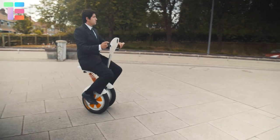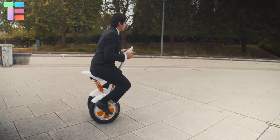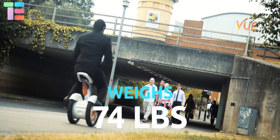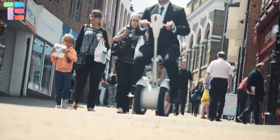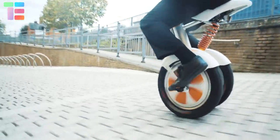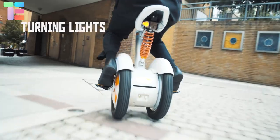The maximum climbing angle of the A3 is about 15 to 18 degrees. It weighs 74 pounds and can carry a load of about 264 pounds. The Airwheel A3 has a front LED headlight and automatic signal lights.